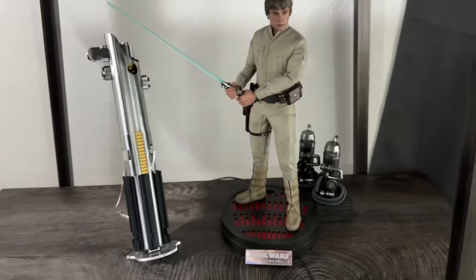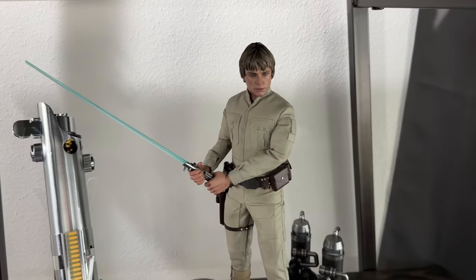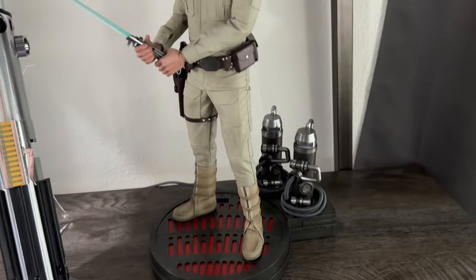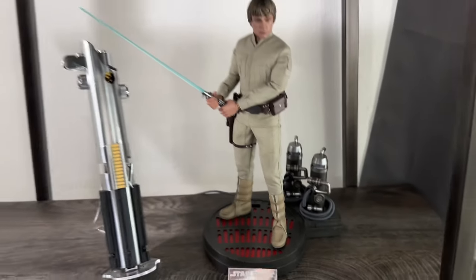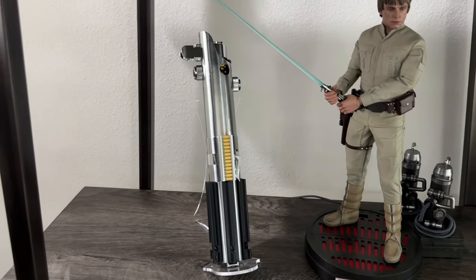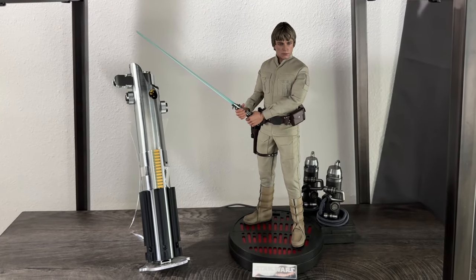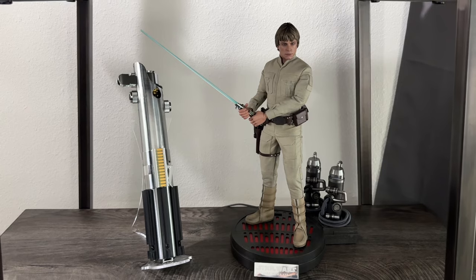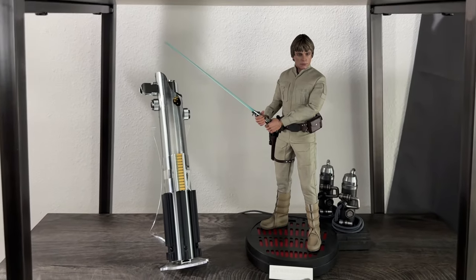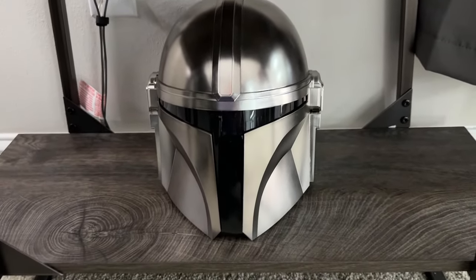Moving down, here we have the Luke display — the new version of Luke on Bespin from Hot Toys on his base. I don't have it turned on at the moment, but it does light up. Next to that is the Roman's Props Episode 5 Luke saber. To me, Luke fighting Vader was the quintessential Luke moment in Star Wars, so this was the version I wanted to pick up.